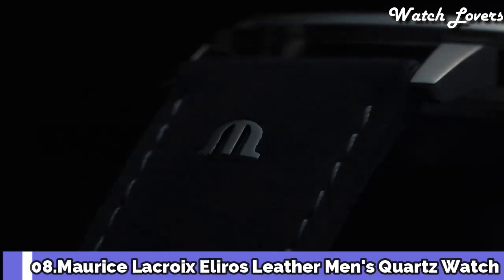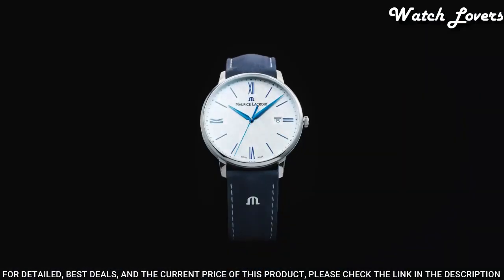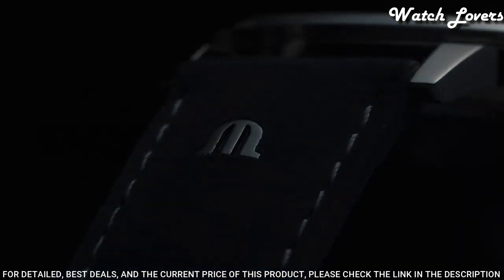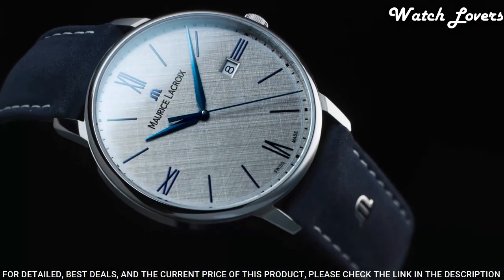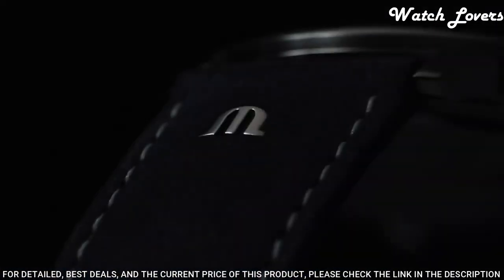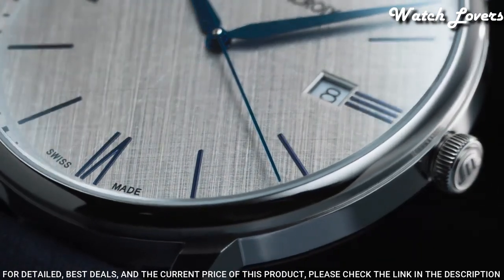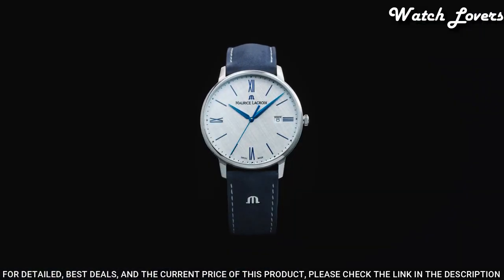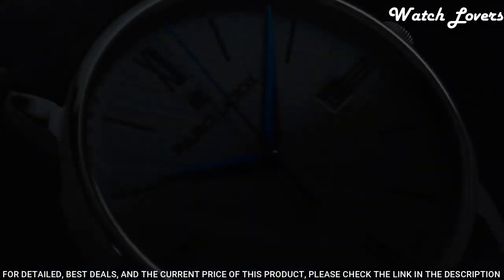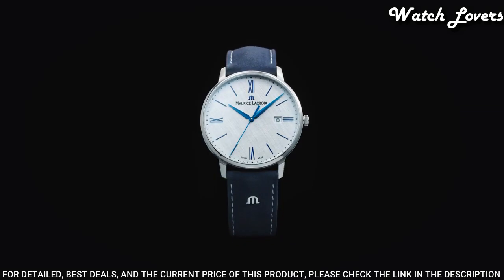Number 8: Maurice Lacroix Eleros Leather Men's Quartz Watch. Stainless steel case with a black leather strap, fixed stainless steel bezel, silver dial with gold-toned hands and index hour markers. Dial type: analog, quartz movement, scratch-resistant sapphire crystal. Case diameter: 38mm, case thickness: 7.5mm, band width: 20mm, band length: 8 inches. Water-resistant at 50m. Functions: date, hour, minute, second. Dress watch style, Swiss made.